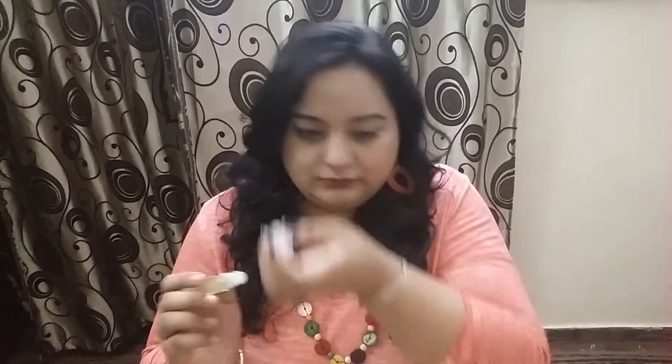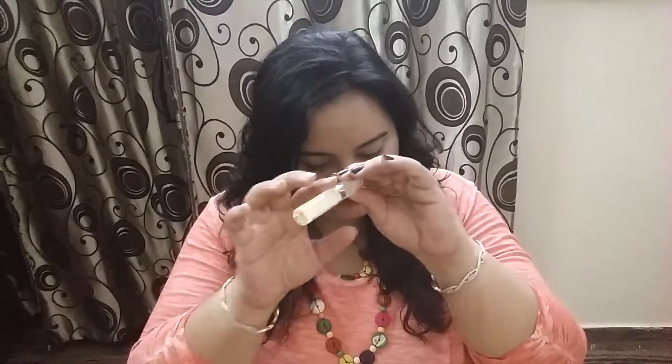Moving on, from Natural Bath and Body, it is a foot and hand cream. It is also a sample size and no price is mentioned. There is another product from Natural Bath and Body — it is a Scent and Skin Indio roll-on bottle that smells like flowers, with a flowery smell.